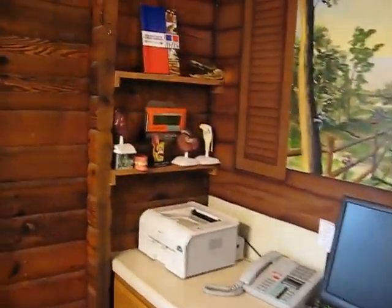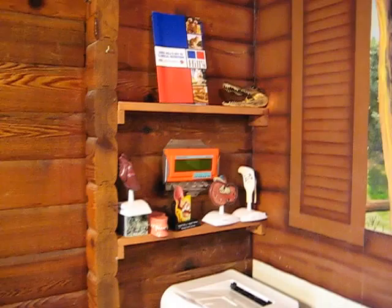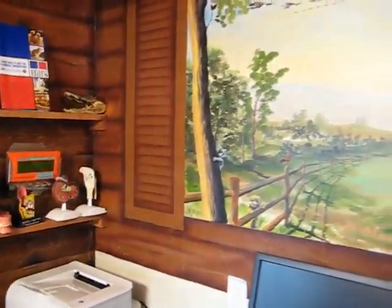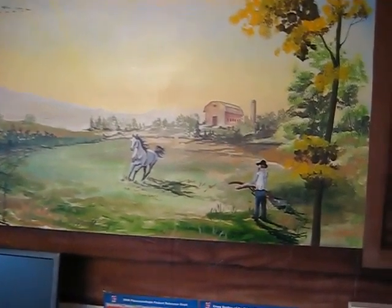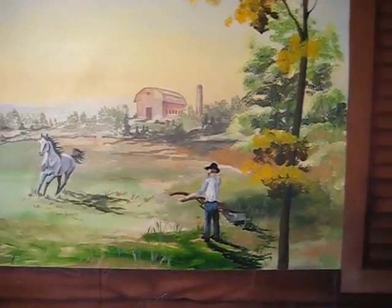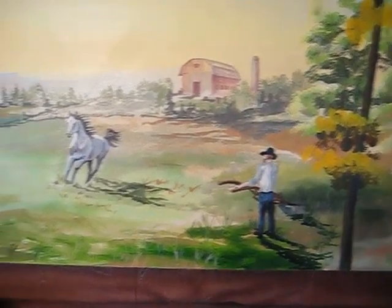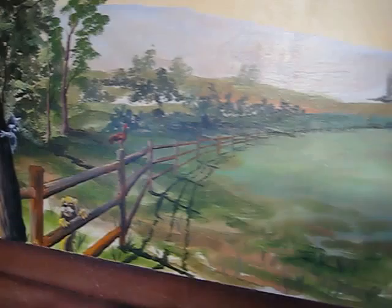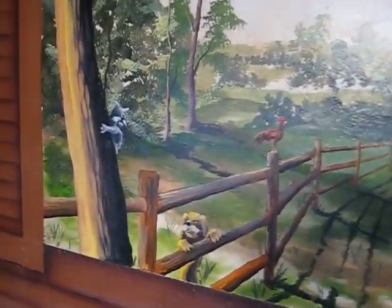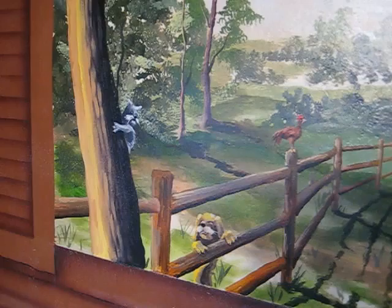The doctor has some education material right there. We have the hand-painted mirror, which is really interesting — it shows an old farm. Now we have some pets here: a dog, a cat, and a rooster.